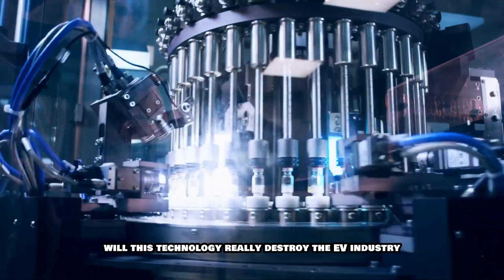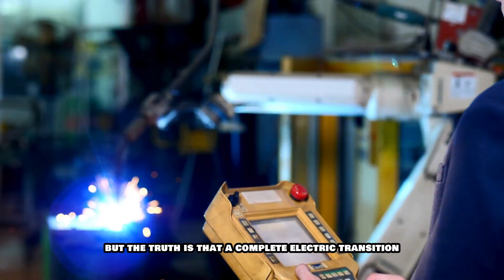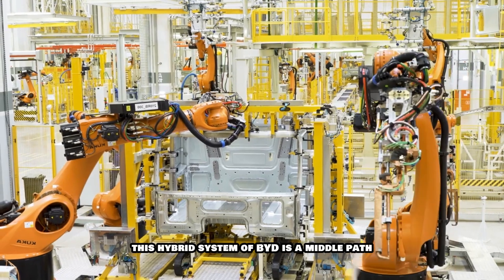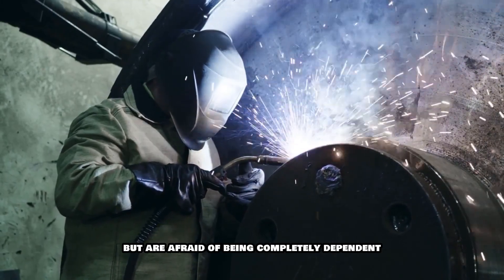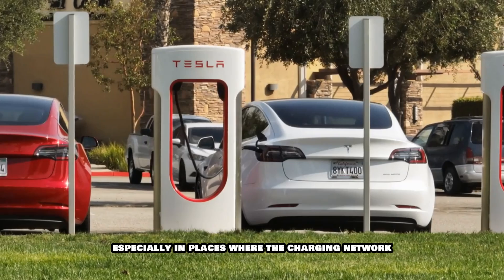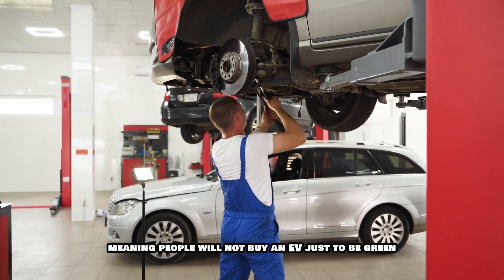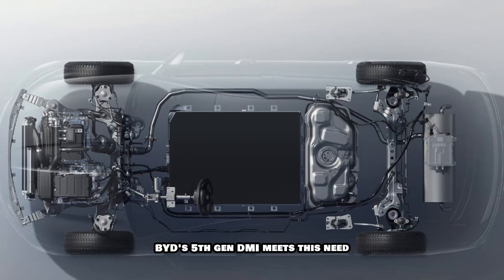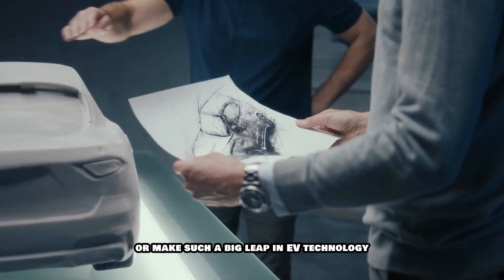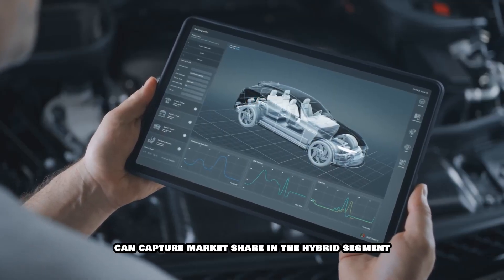Now the question is, will this technology really destroy the EV industry? The answer is a bit in balance. The growth of the EV industry is still fast, but the truth is that a complete electric transition will take many more years. People are still grappling with the tension of range, charging time and battery replacement. This hybrid system of BYD is a middle path for those who want to buy an EV but are afraid of being completely dependent on electric. Market trends show that the demand for hybrid vehicles may increase in the coming five to seven years, especially in places where the charging network is still developing. Other companies will either have to upgrade their hybrid systems or make such a big leap in EV technology that range and charging issues are eliminated — otherwise, brands like BYD can capture market share in the hybrid segment and slow down the growth of the EV industry.